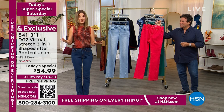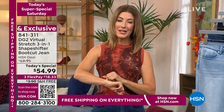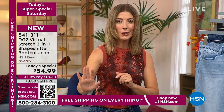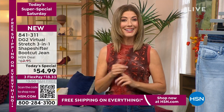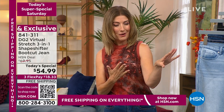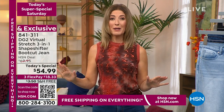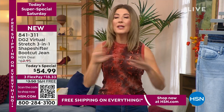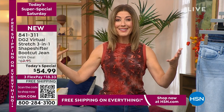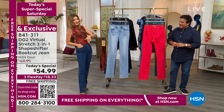Go to hsn.com — that's the fastest way to place your order. You can also use the QR code at the bottom of your screen. Take your smartphone, hold the camera right up to the QR code, and just like you order off the menu, you can order a pair of jeans. You can also download the HSN app on your smartphone. This is the perfect pair of jeans if you've never tried DG2 — you'd find out why we've sold millions and millions of DG2 jeans here at HSN.